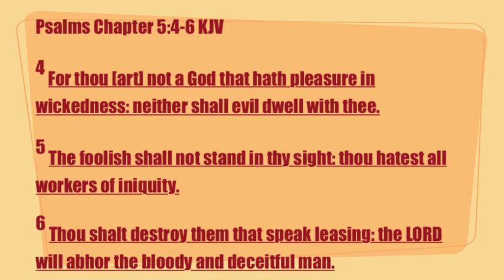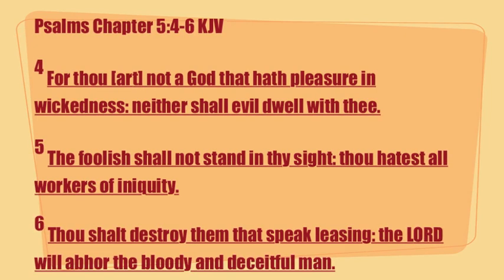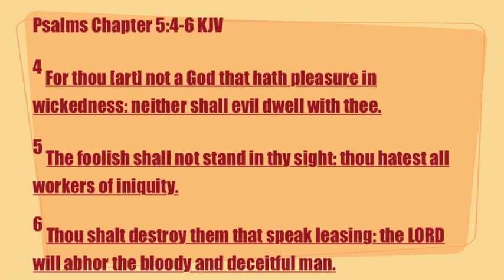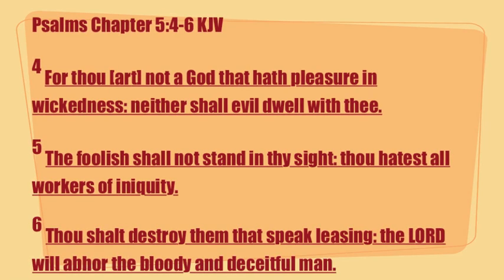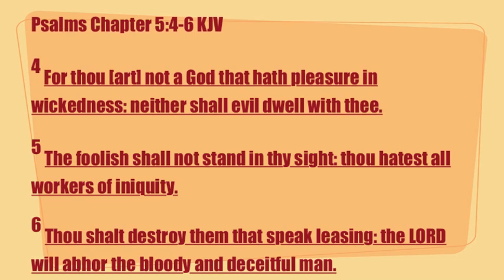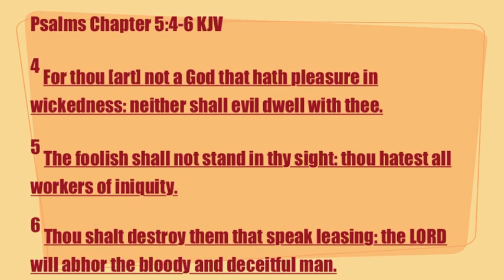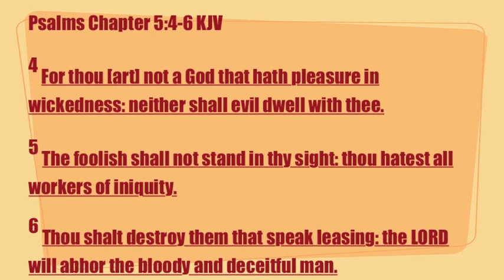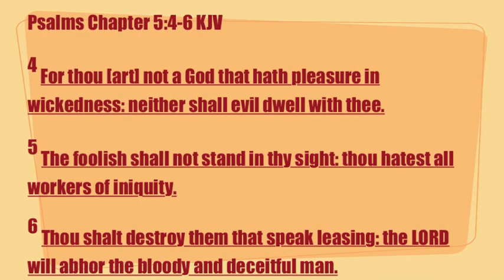Psalms chapter 5, verses 4 through 6: 'For thou art not a God that hath pleasure in wickedness, neither shall evil dwell with thee. The foolish shall not stand in thy sight — thou hatest all workers of iniquity. Thou shalt destroy them that speak leasing; the Lord will abhor the bloody and deceitful man.' Remember, don't just read it, but take heed to it. God bless.